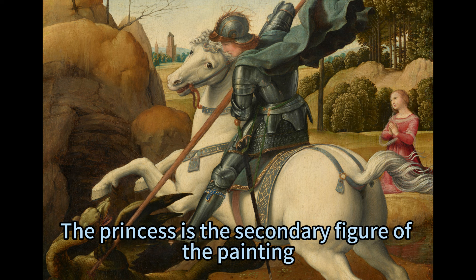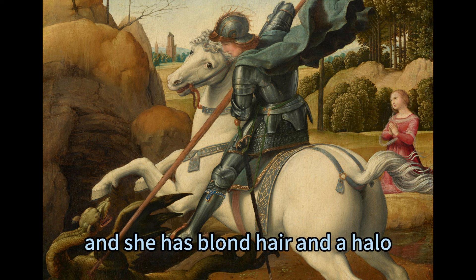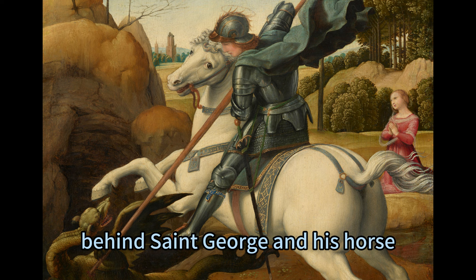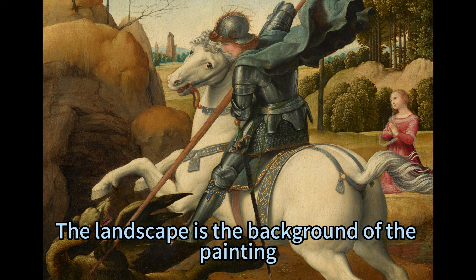The princess is the secondary figure of the painting and represents the innocence and faith that Saint George protects. She wears a red dress and a white veil, with blonde hair and a halo. She kneels in the distance behind Saint George and his horse, looking away from the dragon, her hands clasped in prayer with a calm and grateful expression.